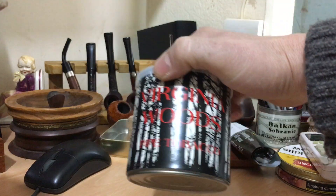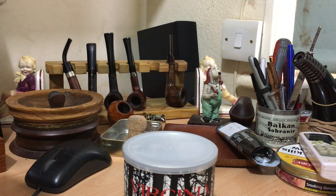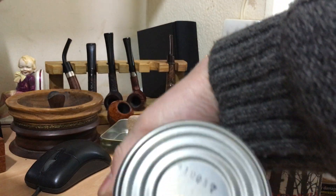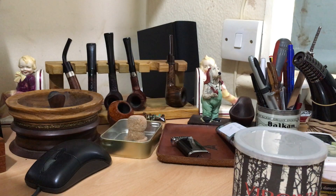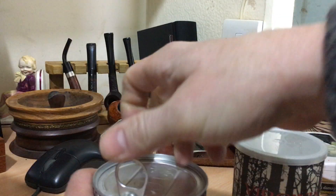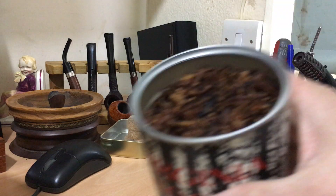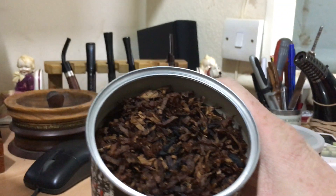I just finished my own one and only tin of Virginia wood, and this particular tin was from 2003, so it's going to be interesting to see the difference. This one is from 2017, so it's pretty much brand-new. It's a lot brighter, that's for sure — well, certainly brighter.